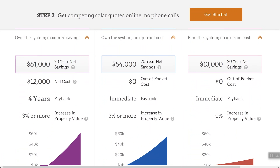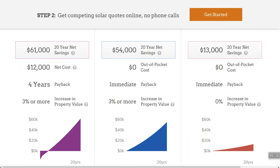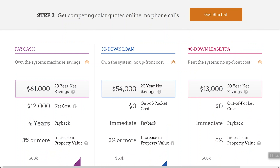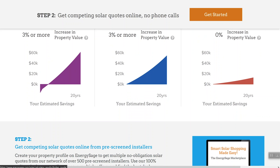As you scroll down, you can see three different options it presents: paying in cash, a zero dollar down loan, or a zero dollar down lease. This is an interesting way that a lot of people are getting solar without having to come out of pocket. Scrolling further, you can see how that works in terms of the payback period and property value increasing. EnergySage gives you a quick sense of the value solar may bring to your specific address and all the different financing options.